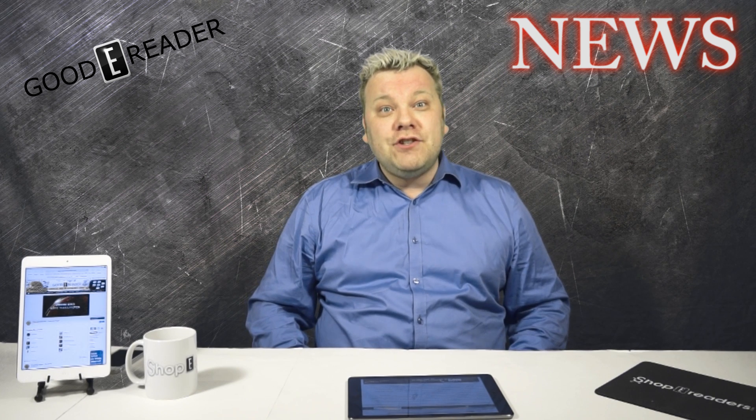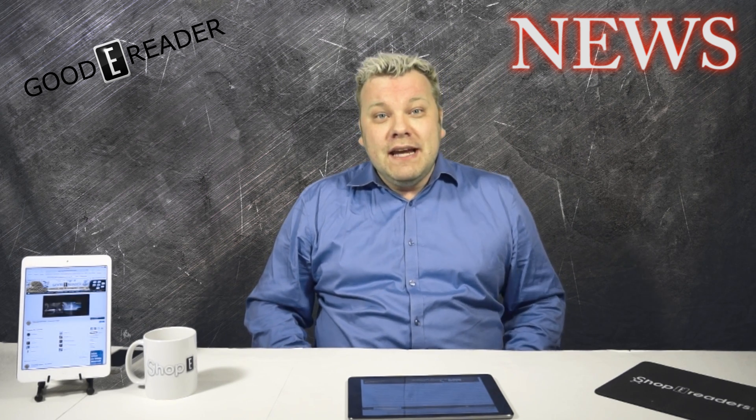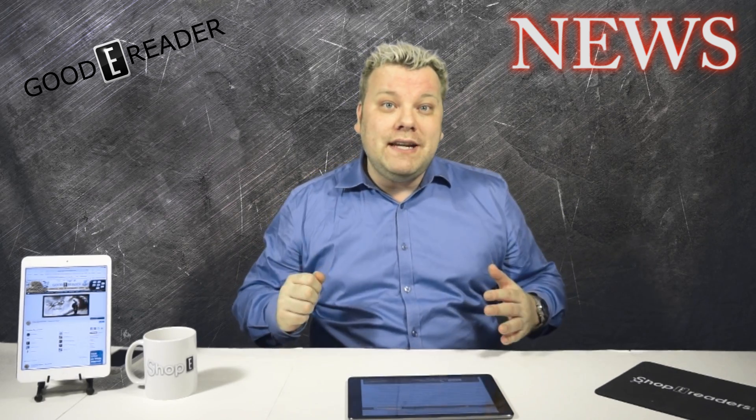Hey everyone, it's Michael here from GoodieReader.com. Google has developed a prototype smartphone called Project Tango. This is a phone that actually has 3D motion, depth, and tracking technologies. It will actually develop a 3D image of your environment in real time via still images or video. The possibilities are really endless.